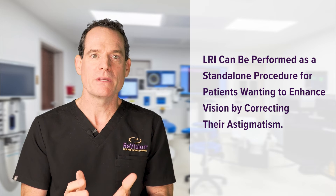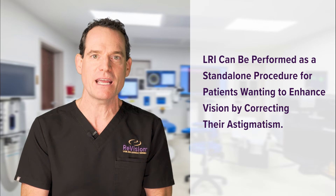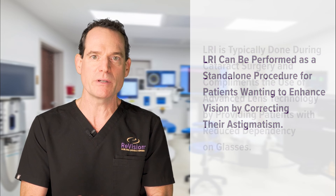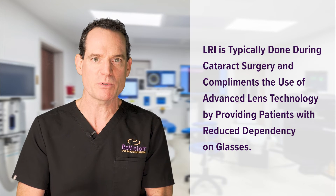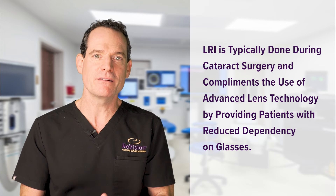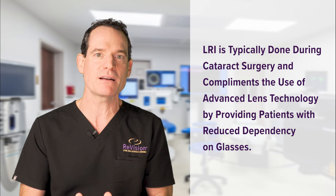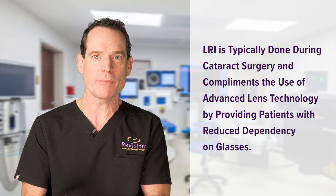This LRI procedure is usually coupled with cataract surgery to enhance the result, but it can also be done as a standalone procedure for patients with astigmatism. Occasionally we're doing these incisions on patients that just need a little bit of an enhancement of their vision to take care of astigmatism, which is just a part of their prescription. It's the perfect complement to advanced lens technology where patients have high expectations of seeing without glasses, and it really helps us nail the result and enhance that lens technology to perform at its best.